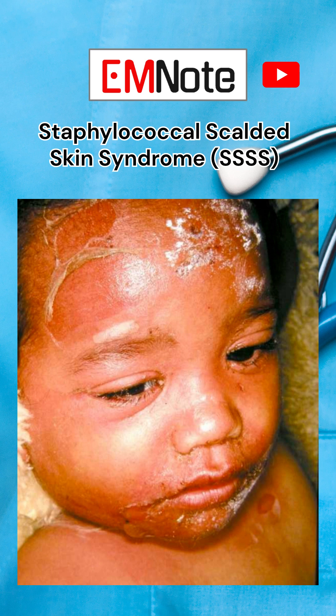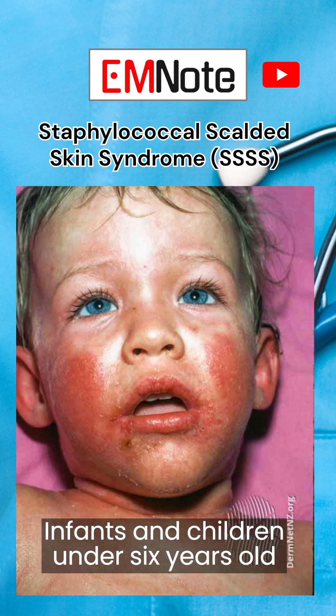Staphylococcal scalded skin syndrome, SSSS, is a severe exfoliative dermatitis primarily caused by toxin-producing strains of Staphylococcus aureus. It predominantly affects infants and children under 6 years old.